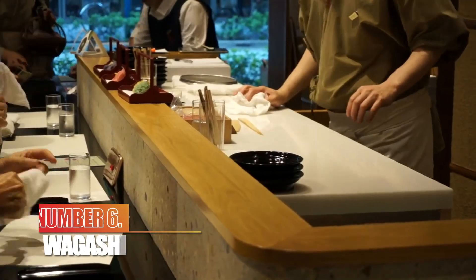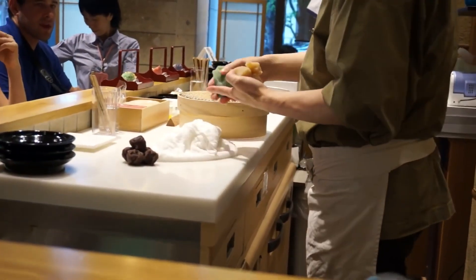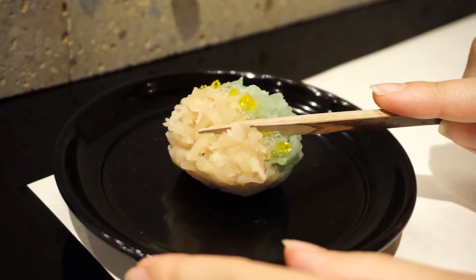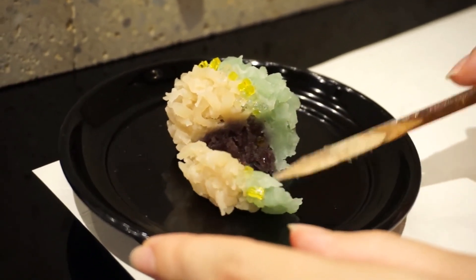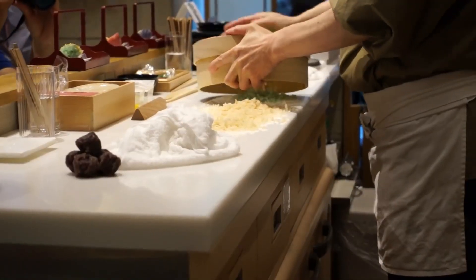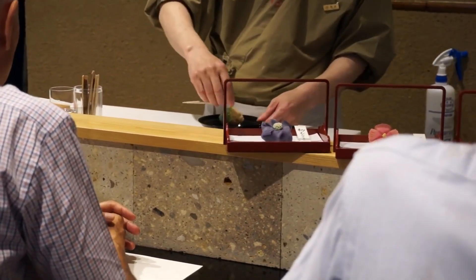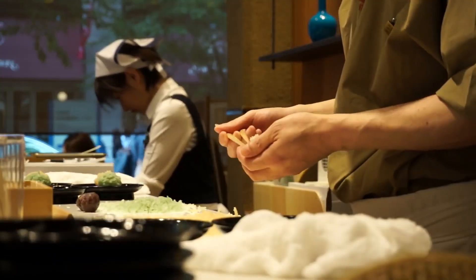Number 6: Wagashi. Wagashi are traditional Japanese sweets, typically made of mochi and filled with anko, azuki bean paste, and seasonal fruit. Known as the perfect complement to tea, as a result of Kanazawa's pursuit of tea culture, a variety of delicious confections and countless flavors were born. The various designs include the shapes of flowers, rabbits, fish, or leaves, and are a feast for the eyes. Sweet lovers, it's definitely time to rejoice!